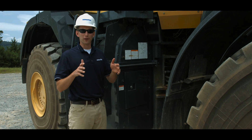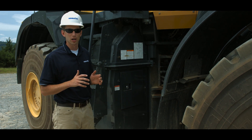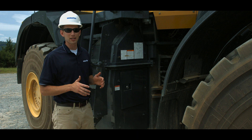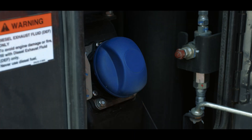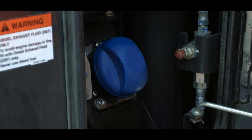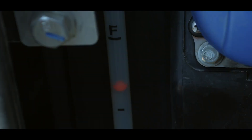Most Komatsu Tier 4 Final machines use diesel exhaust fluid, or DEF, to help with NOx emission reduction. DEF is stored on the machine in a special tank. On the WA500-8, this DEF tank is conveniently located at the right articulation joint behind this cover. Once opened, the blue tank cap makes identification very easy. Always clean off any loose dirt before opening the tank. Komatsu's DEF tanks all have a sight gauge on the outside of the tank to help the operator know when the tank is nearing the full mark.